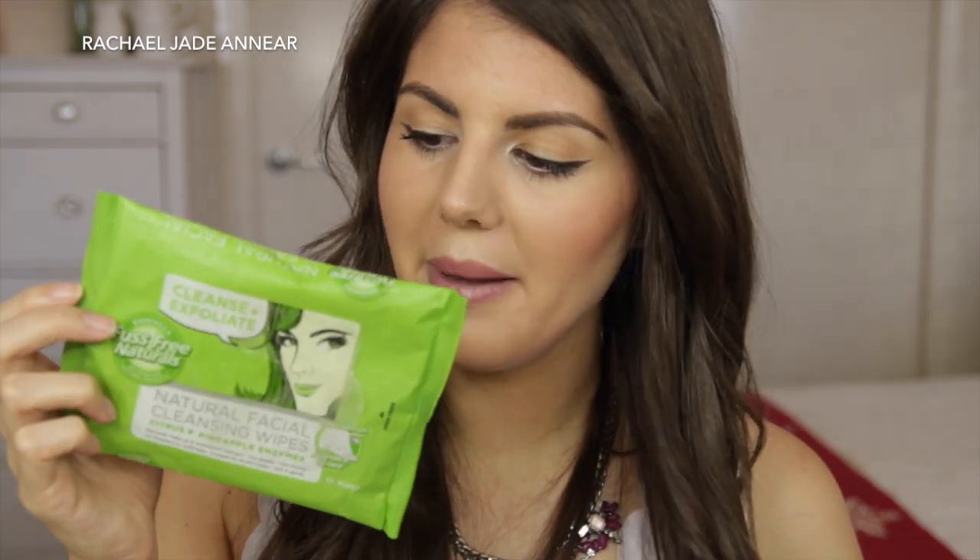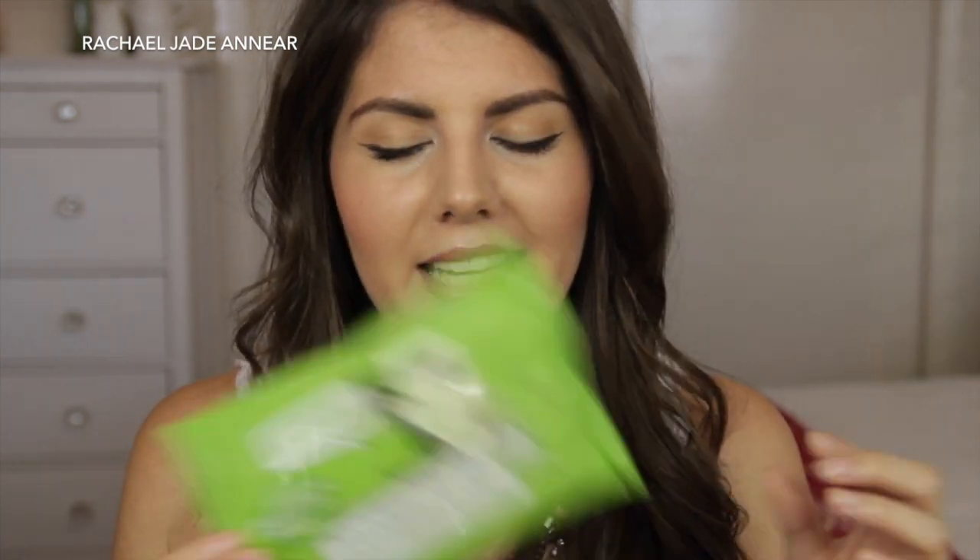A couple of face wipe brands I haven't tried before. These are the Ascensa Fuss-Free Naturals Cleanse and Exfoliate Natural Facial Cleansing Wipes with Citrus and Pineapple Enzymes. I got these in a freebie skincare bag from Priceline. I didn't mind them — they weren't mind-blowing but they also weren't bad. Just your standard everyday makeup wipe. I'll probably stick to my Simple ones because I like them a teensy bit better.